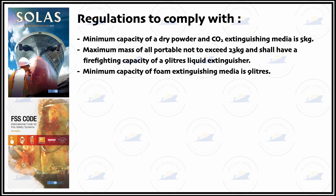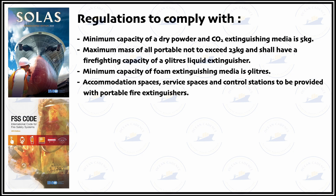It should also be made sure that accommodation spaces, service spaces and control stations are provided with portable fire extinguishers. These are special places — for example, the entrance of the accommodation and all well-illuminated and well-accessed spaces — and similarly service and control stations should be provided with portable fire extinguishers.